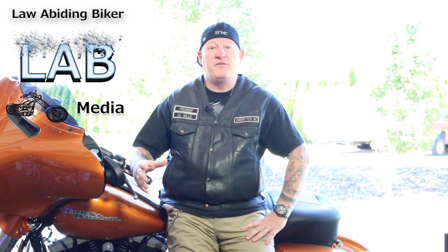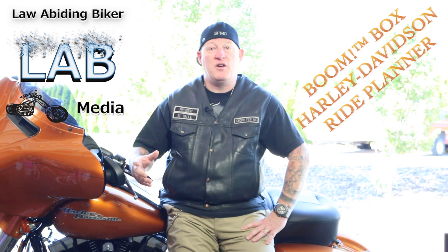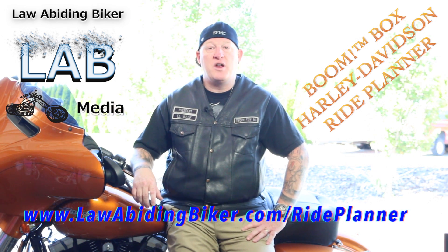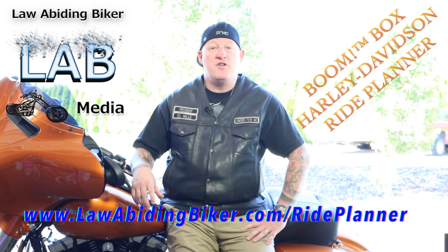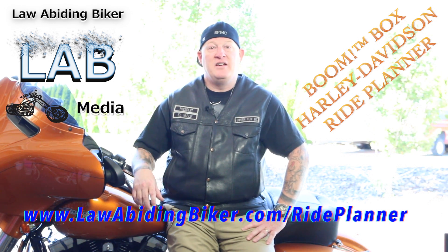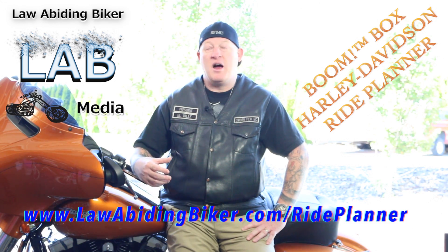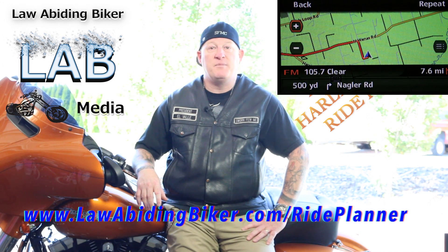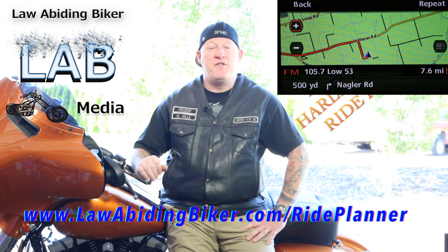Although the system is buggy right now, there are a lot of great capabilities built into it. One of the greatest capabilities — and I encourage you to get my third video at lawabidingbiker.com/rideplanner — is that Harley-Davidson has integrated with the free online service called Ride Planner. You can sit at your computer, set up a nice long multi-day trip, do all your waypoints and stops, then download it and upload it into the boombox system. When you take off for your trip, it's all loaded up and ready to go. It's a very, very awesome tool.